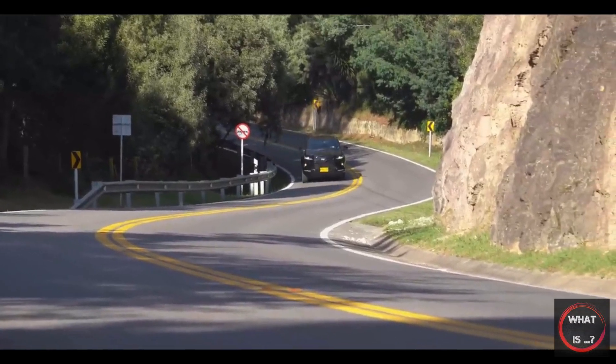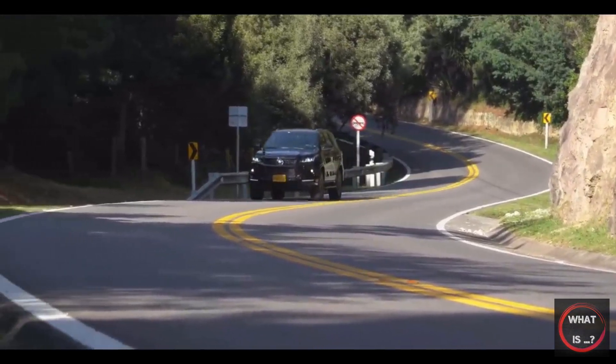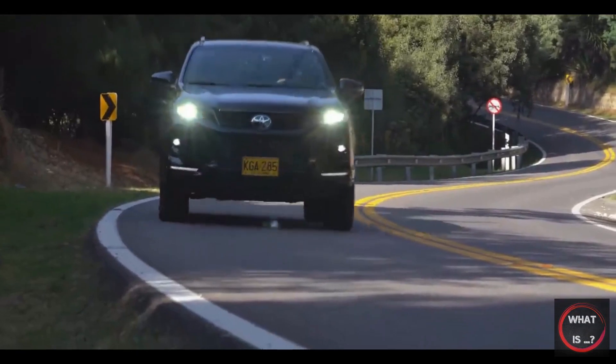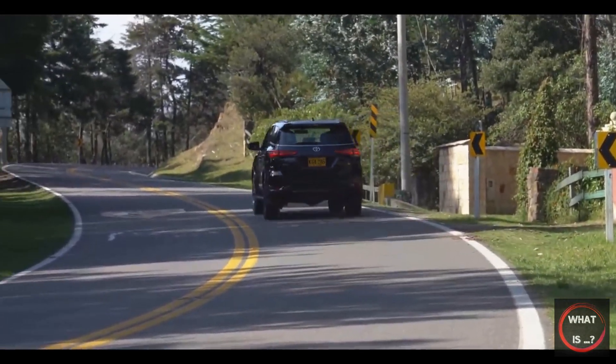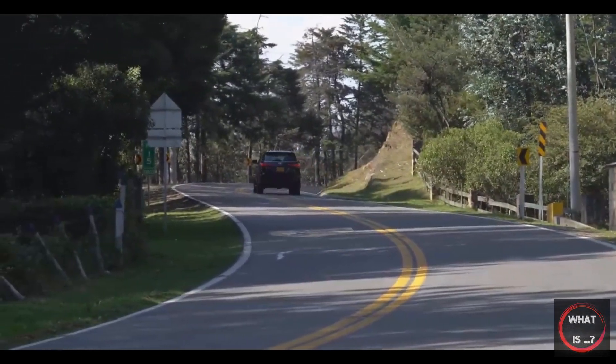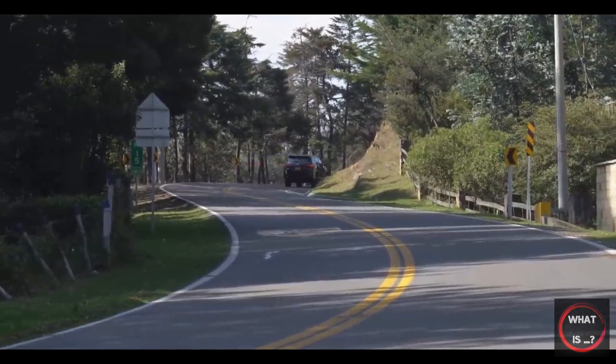Overall, the Fortuner is a solid choice, but there are some points to consider for long-term use. The engine provides enough power for off-road adventures, and the torque is particularly appreciated, making it easy to maintain a consistent speed on hills.